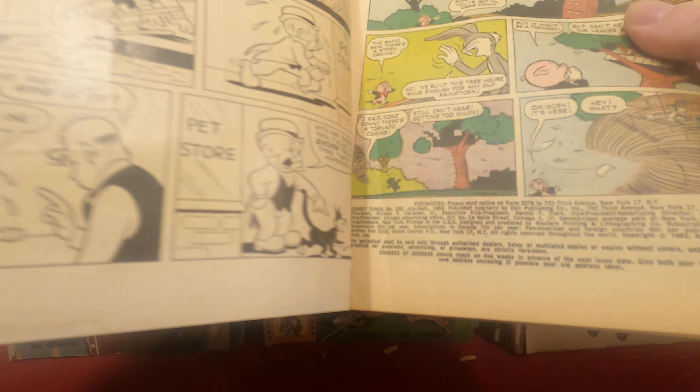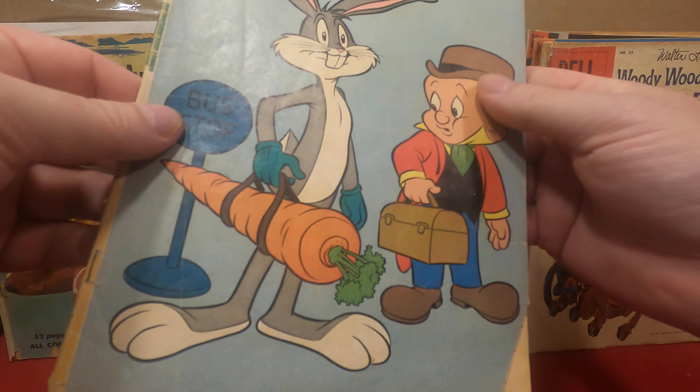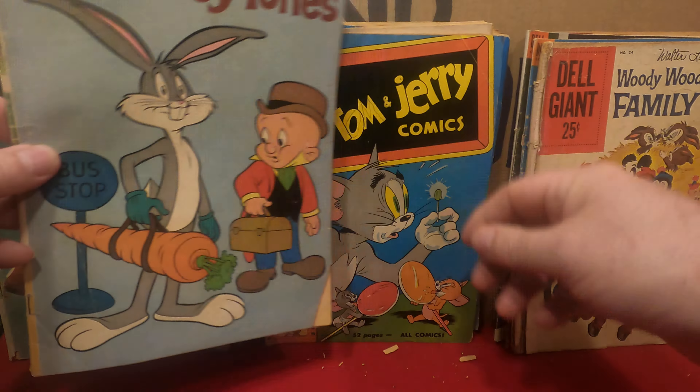And Walt Disney's Donald Duck number 45. Got a heck of a spine roll but at least it feels complete.